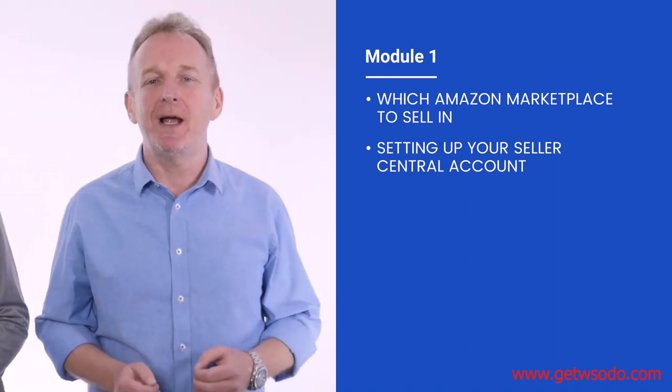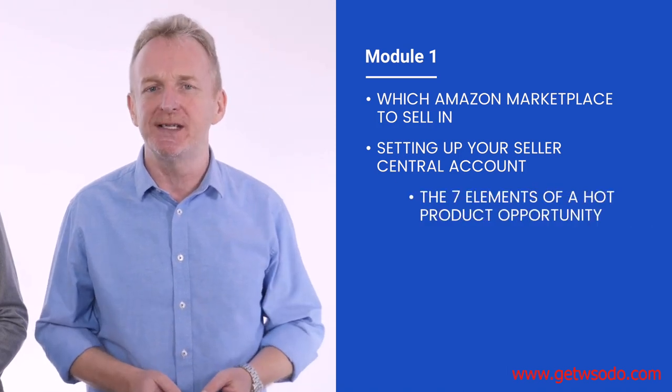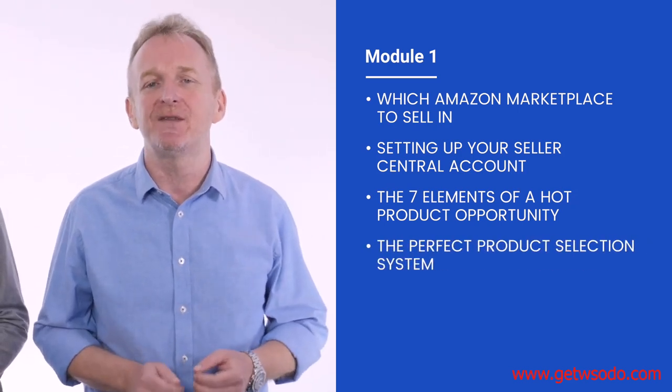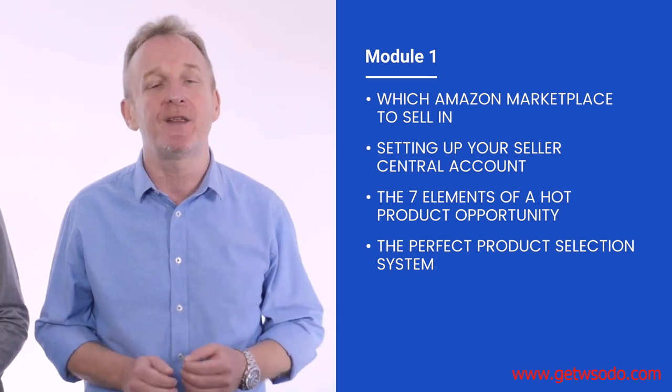We'll show you exactly how to apply our years of experience in creating a list of hot product opportunities, and finally narrow your list down to those that have the best potential. We're even giving you 45 days of free access to an amazing tool that makes this process easier than ever before.